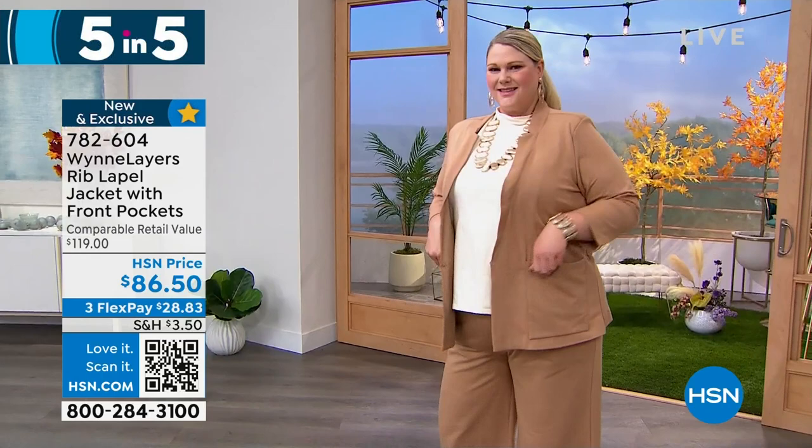I'm excited about this because, honestly, the model line just really oozes elegance.